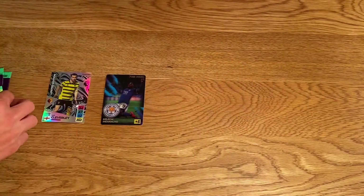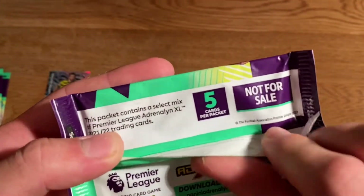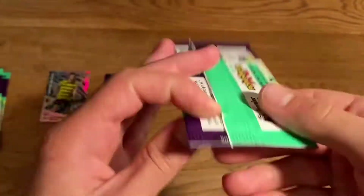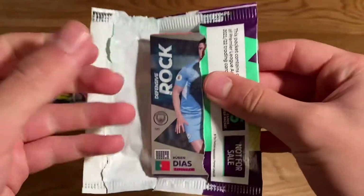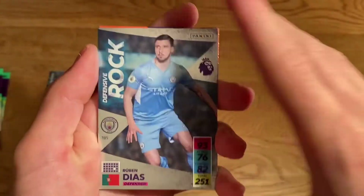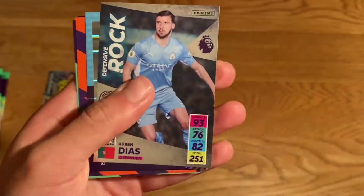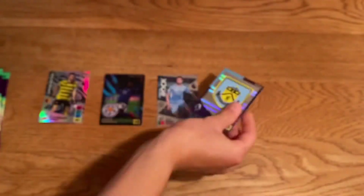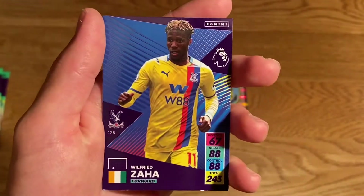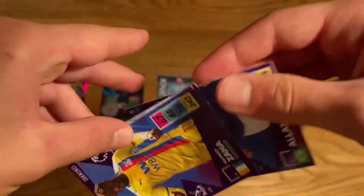Here are the packs — five cards per pack and marked 'not for sale.' Let's get straight into Pack 1. We have a Defensive Rock card of Ruben Dias from Man City — it's a duplicate but he's a brilliant defender. We also have two shinies: the Burnley badge — very cool — and then in the base cards: Zaha from Crystal Palace, Tyler Roberts from Leeds, and Allan from Everton to end the pack.